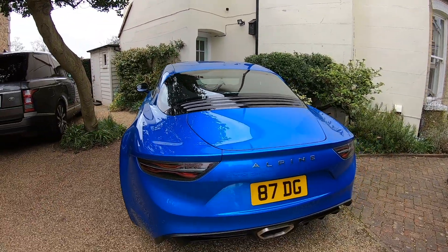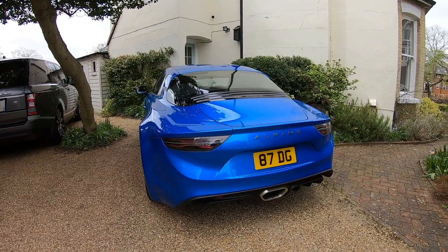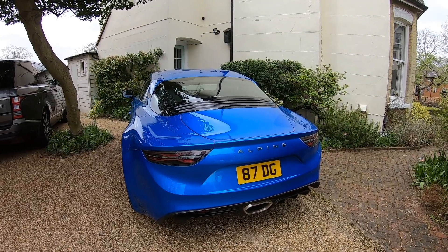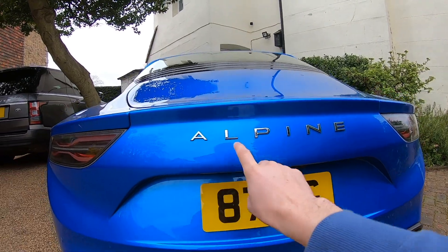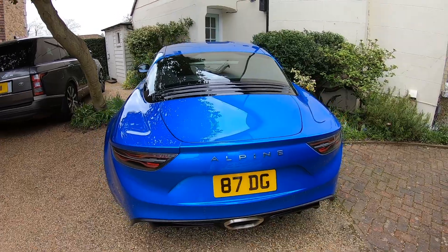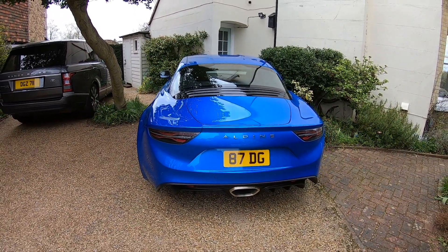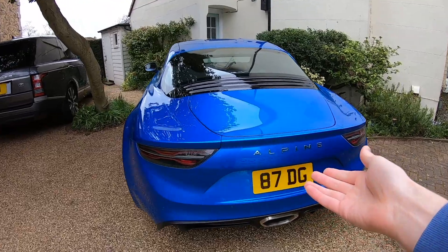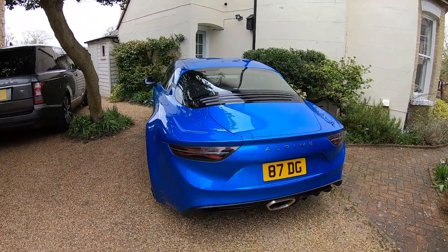Gordon Murray — the guy who designed the McLaren F1 — daily drives an Alpine A110. And I think one of the coolest things about the Alpine, along with its rarity factor, is the fact that the Alpine badge doesn't necessarily have some of those negative connotations associated with it, like something like a Porsche Cayman might or maybe a BMW M2. People don't really know what this brand is, so you get less judgment for it.